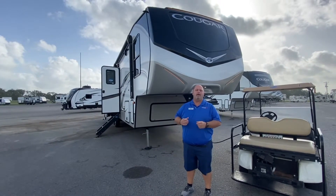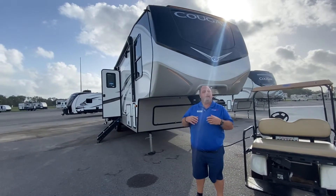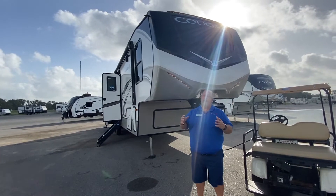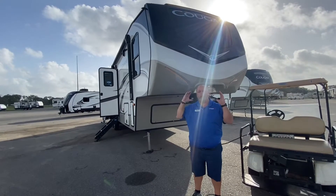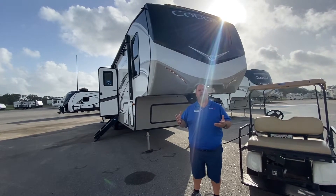Hey everyone, Mitch O'Quinn here for another Walk-through Wednesday here at Primo RV. Today we're going to feature the Keystone Cougar 364BHXL. I haven't had many bunkhouse fifth wheels, and with the storm hitting Lake Charles, please come out, because this is one of the only bunkhouse fifth wheels we have, and I'll be doing a feature on it today.